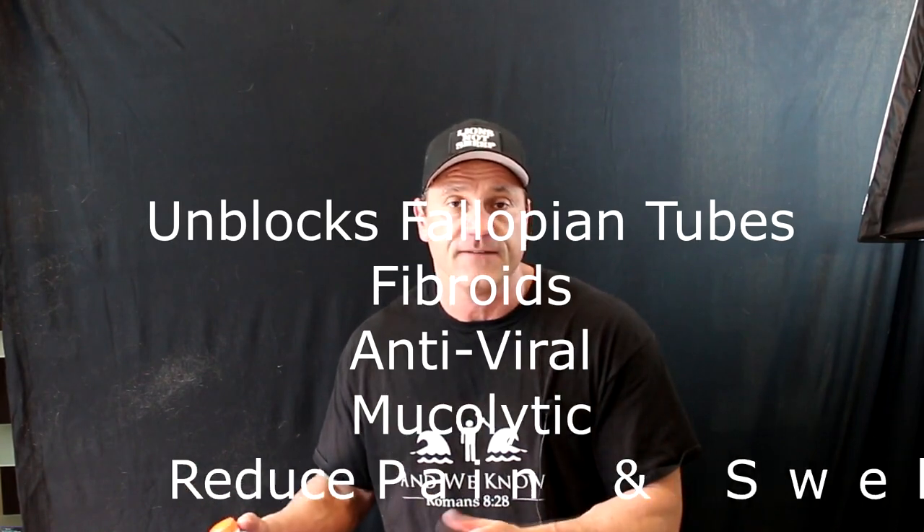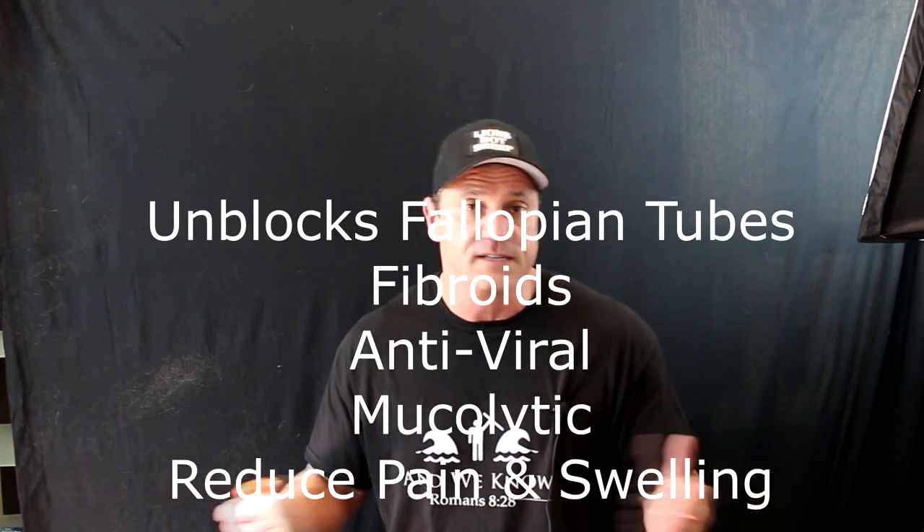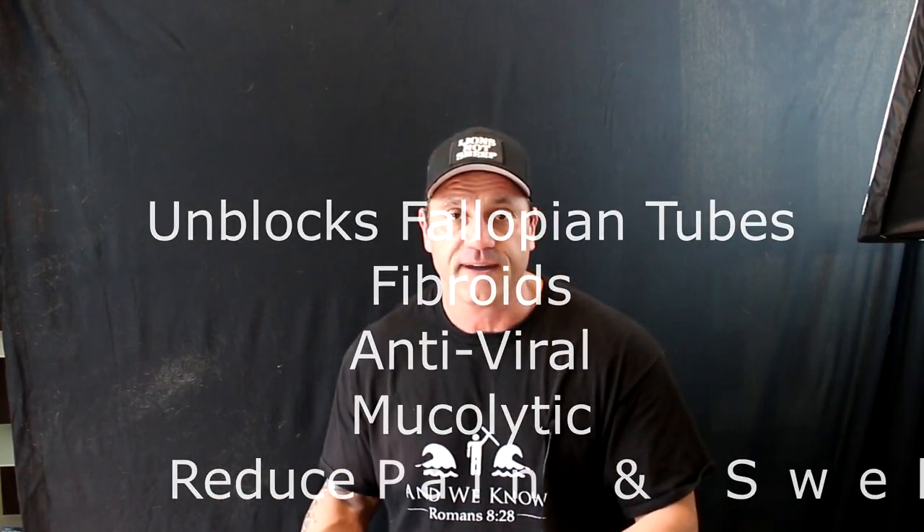It's a proteolytic enzyme which means it dissolves non-living tissue proteins like fibrin, clots, plugs, and things like that. I get a lot of questions about dosage: does it unblock fallopian tubes? Yes. Fibroids? Yes. Antiviral? Yes. Decrease pain and swelling? Yes. But what about the dosage? Watch the video. Thanks for watching and please leave a comment.